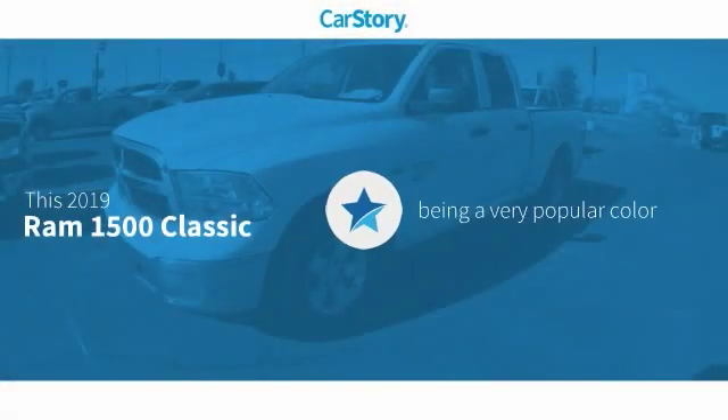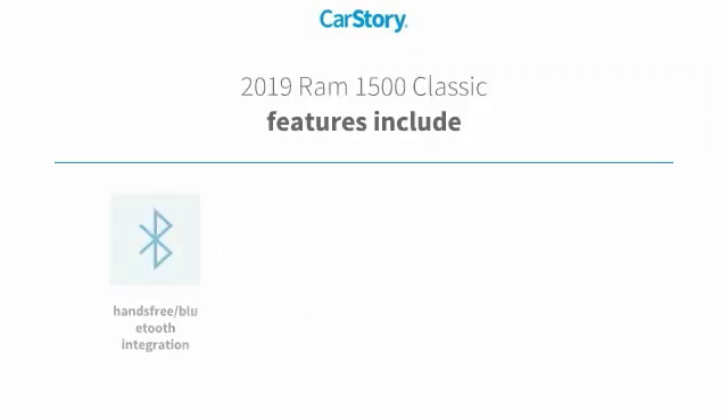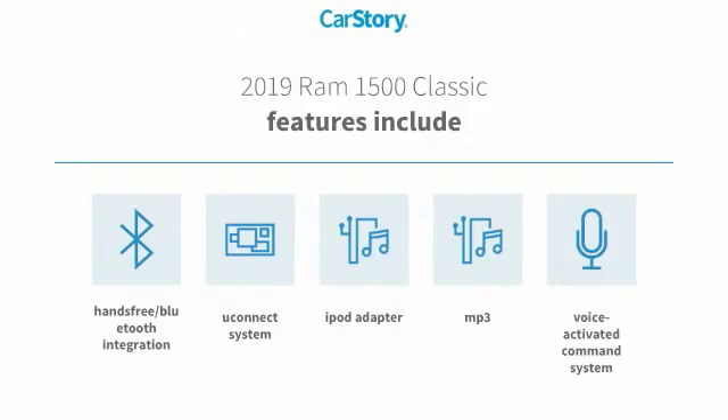CarStory research indicates this vehicle as being a very popular color. Features also include iPod adapter, voice activated command system, MP3, uConnect system, and hands-free Bluetooth integration.